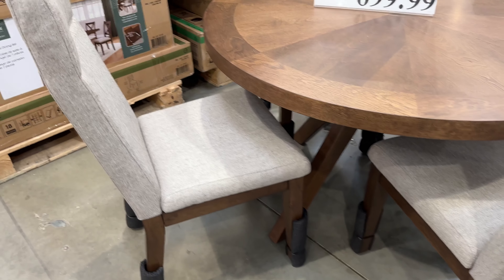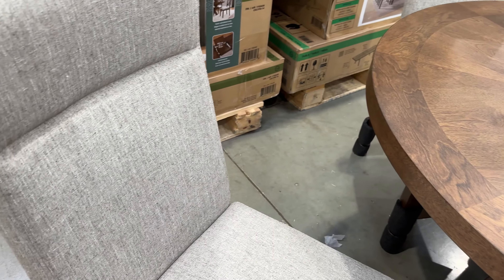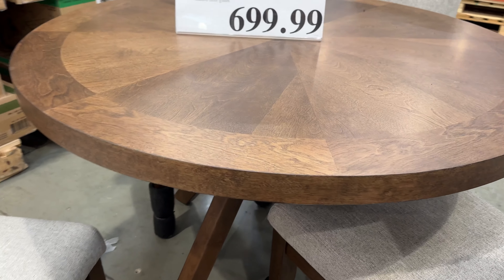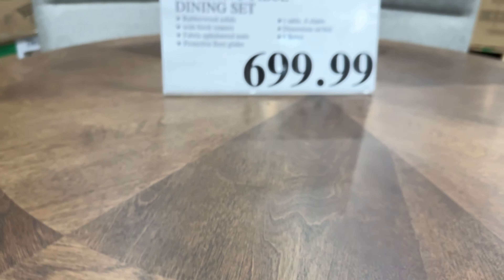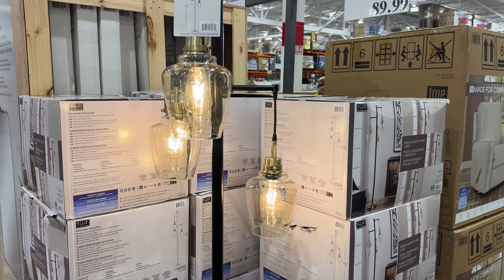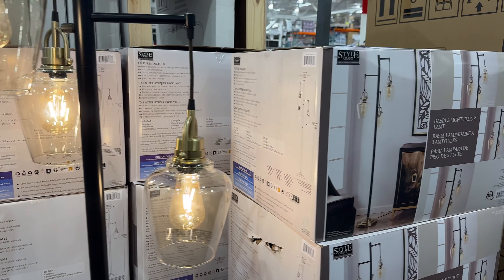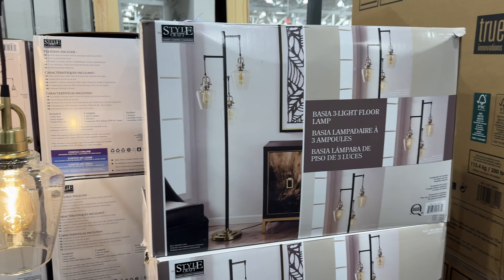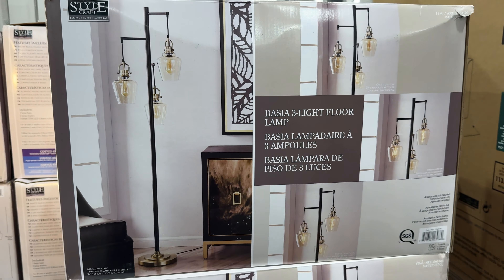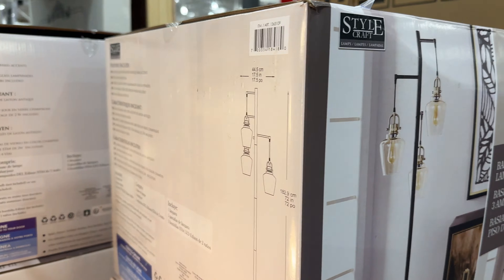For a dining set at $700, this Bayside Kalin 5-piece table set has 4 fabric upholstered chairs included with protective foreglides. This Stylecraft Basia 3-light floor lamp for $90 has a very classy look. At 6 feet tall with a 4-way column switch, 3 two-watt LED Edison bulbs are included.